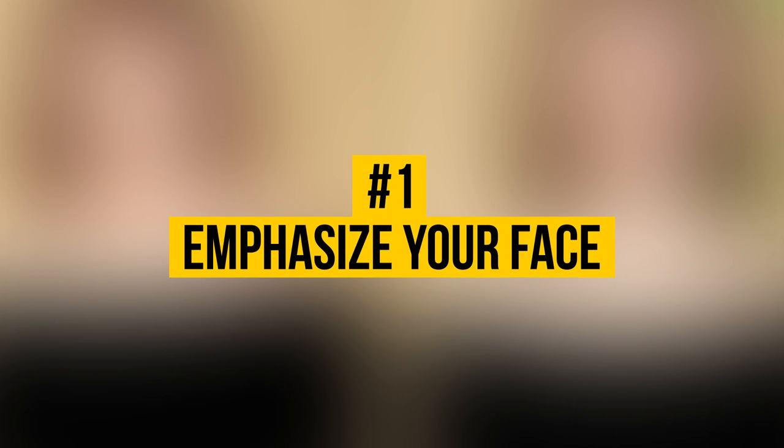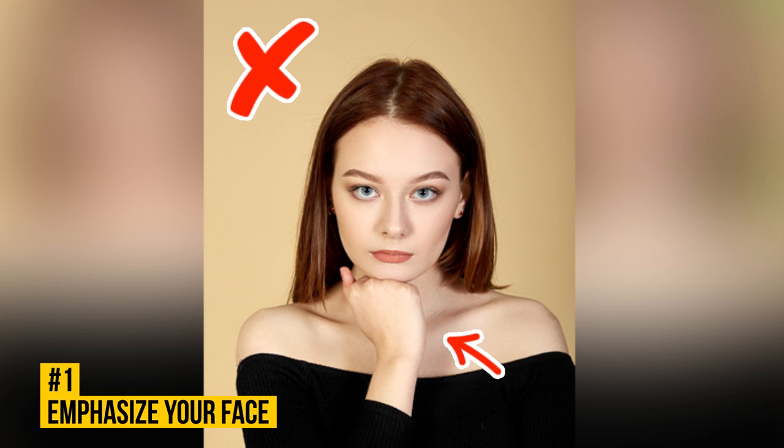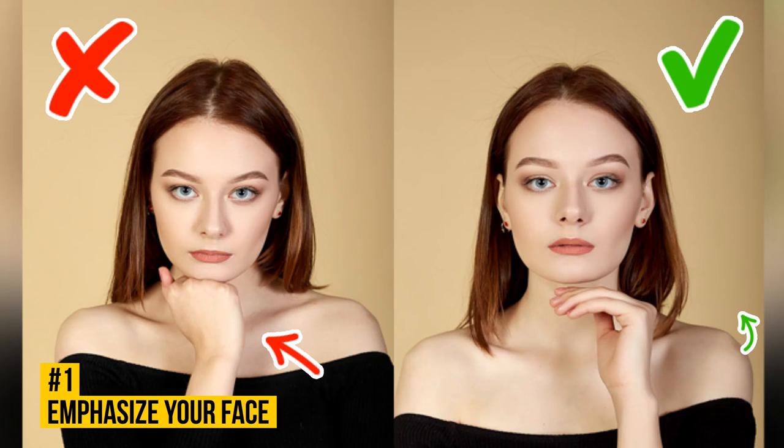Number 1: Emphasize Your Face. Clenching your hand into a fist and propping your head against it isn't the best idea — this position looks heavy and unnatural. A much better idea is to highlight the contours of your face with your extended fingers. To make your hand and wrist look relaxed and natural, try first taking a pen with two fingers and then removing it, letting your hand memorize the position.